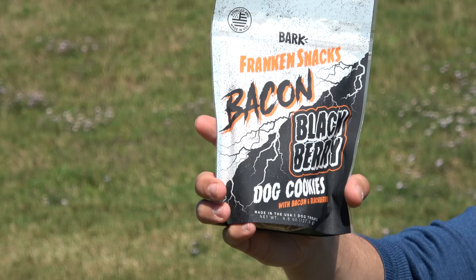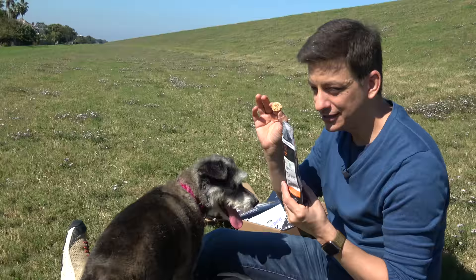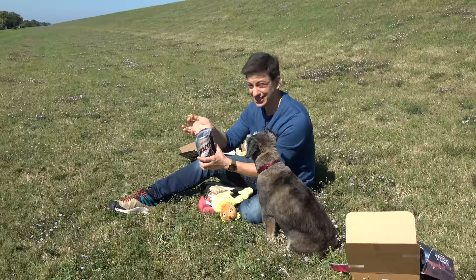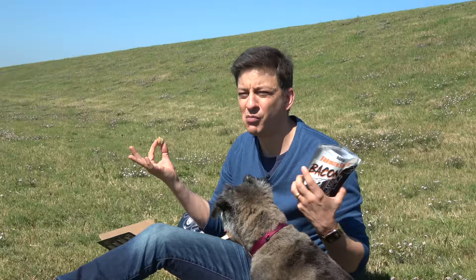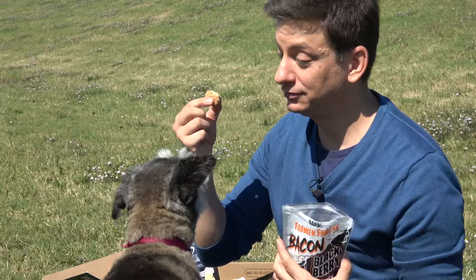And then we've got blackberry and bacon. They have that real cookie-like texture. Even though it says bacon and blackberries, these smell like fresh home cooked cookies. I have to remind myself not to eat these because they smell so good. Oh, forget it — I'm going to try it. These are good. I don't understand why they are only selling these for dogs.